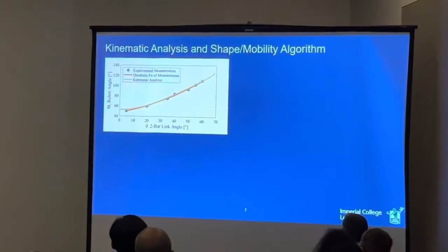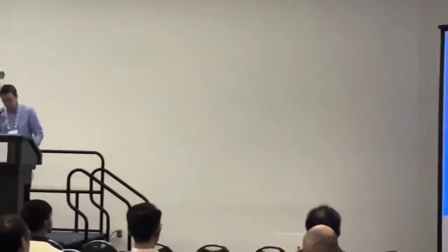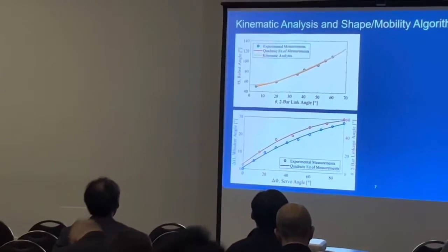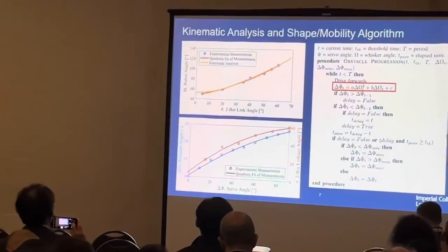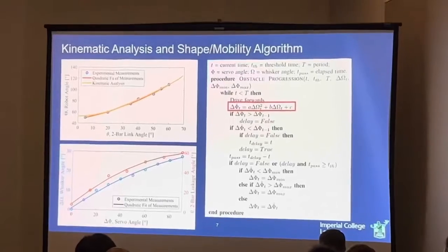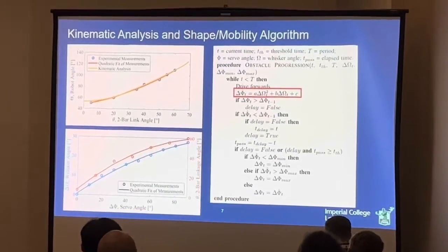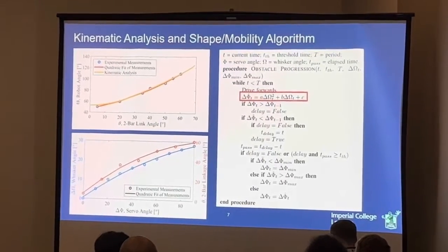The overlap of the comparison between the kinematic analysis and our experimental measurements demonstrates a good fit, and a proposed PSM model compares the relationships between the different angles, which can be modeled as quadratic polynomials. We present an algorithm for obstacle traversal which takes account of both the whisker angle and the robot body shape. The quadratic polynomial from the PSM, highlighted in red, uses hand-tuned coefficients to couple the whisker and desired body shape, which should be complementary to elicit meaningful behaviors.